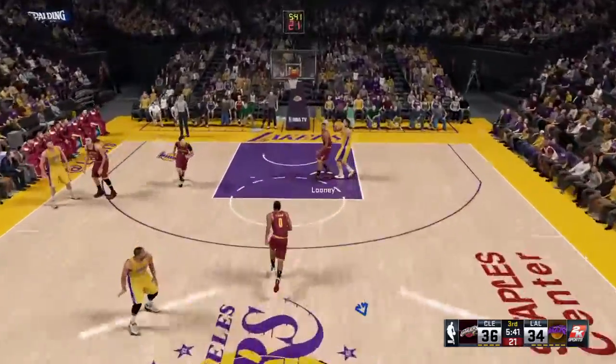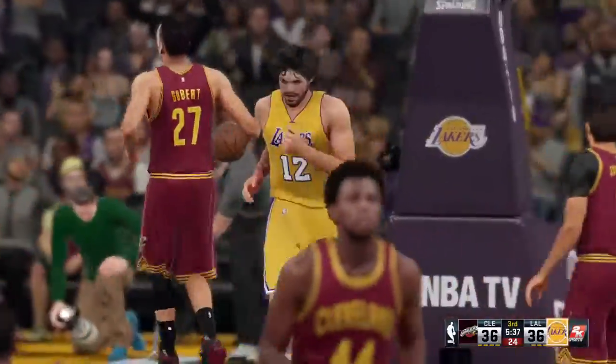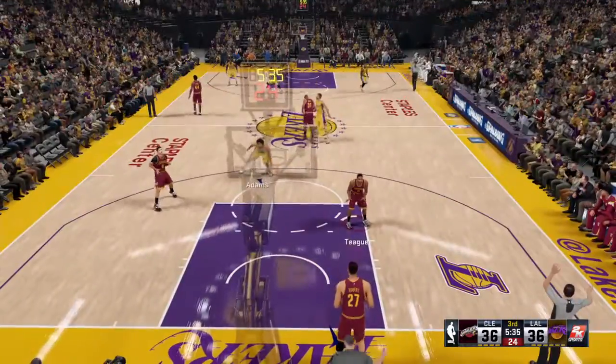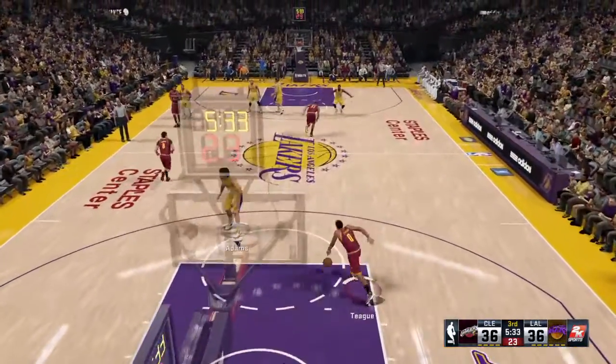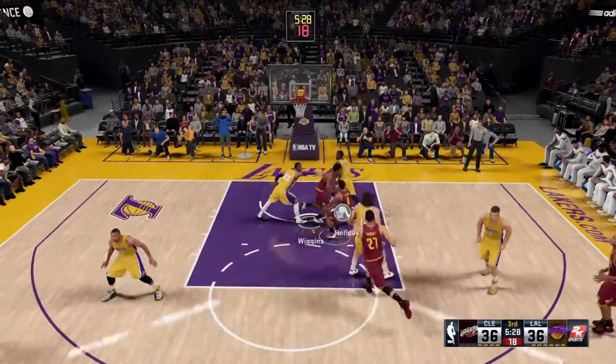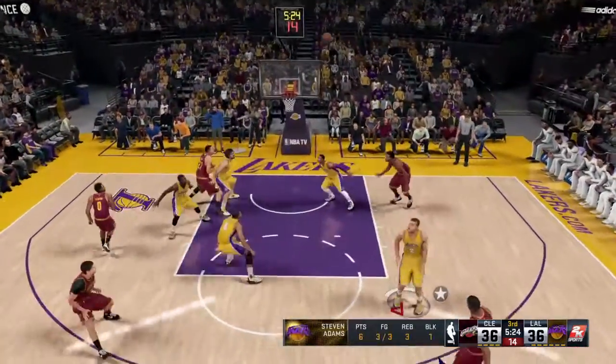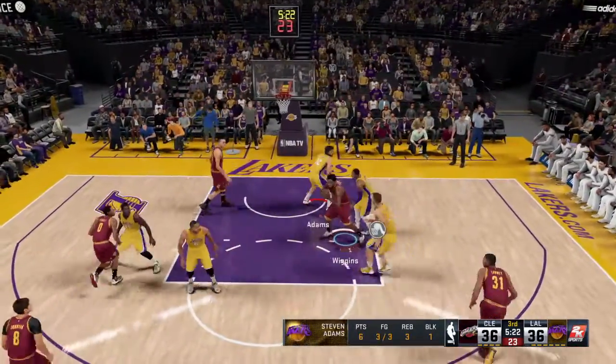Hey guys, that's a big swing right there. Taking the steal and then turning it into two points on the dunk — no telling how important that sequence could turn out to be. And guys, in a game this snug, moments like that are the ones we usually look back on at the end as a difference maker. Special thanks to Kia for that sweet Kia Slam Cam replay.